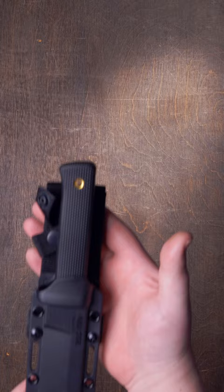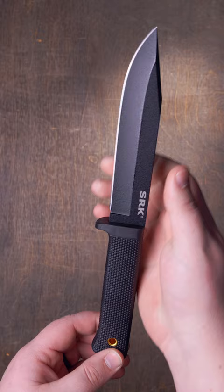The Cold Steel SRK. This classic fixed blade has seen years of service from the woods to the battlefield. SRK stands for survival and rescue knife, but those are but two of the tasks at which this mighty knife excels.